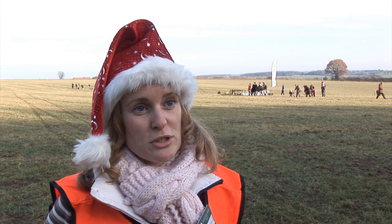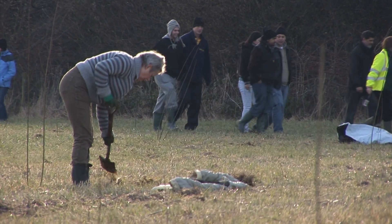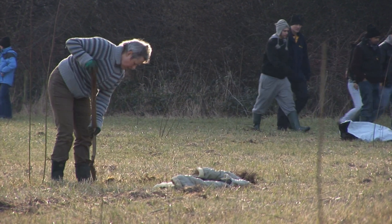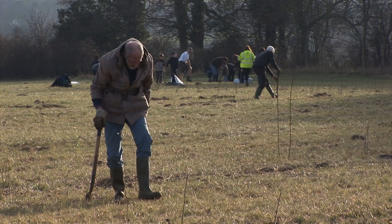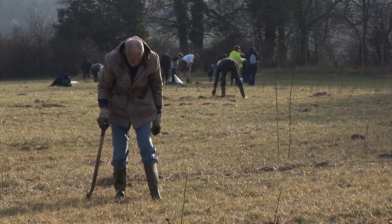England is one of the least wooded countries in Europe. The Woodland Trust is trying to change that, and one of the ways is creating England's largest new native woodland — that's Heartwood Forest right here in St Albans. Over the life of the project we're hoping to plant over 600,000 trees, and this winter we have a target of 120,000.